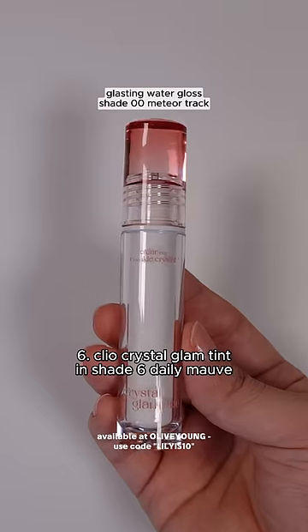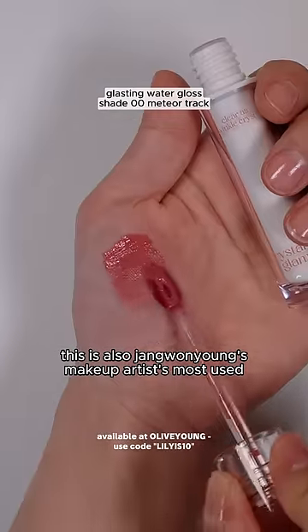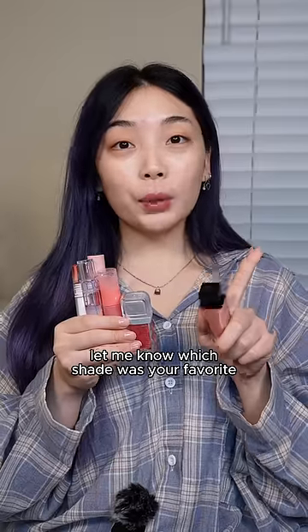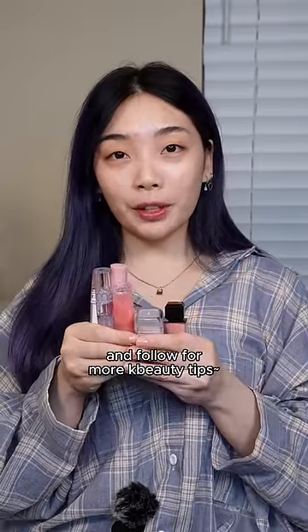Number six is the Cleo Crystal Glam Tint in shade Six Daily Mauve. This is also Jang Wonyoung's makeup artist's most used lip tint, and she's personally told me that she's gone through at least 12 of these already. Let me know which shade was your favorite, and follow for more K-beauty tips. Bye!